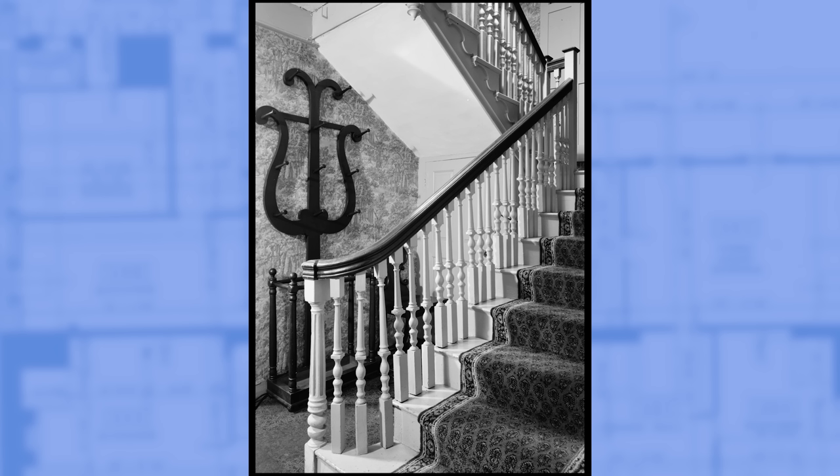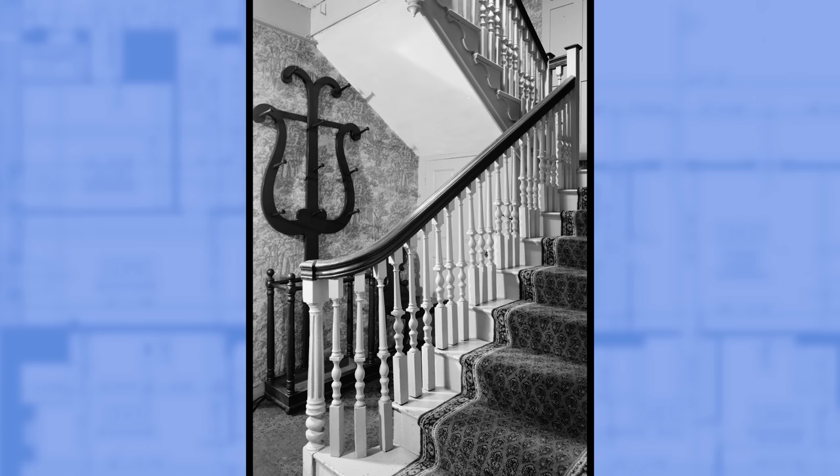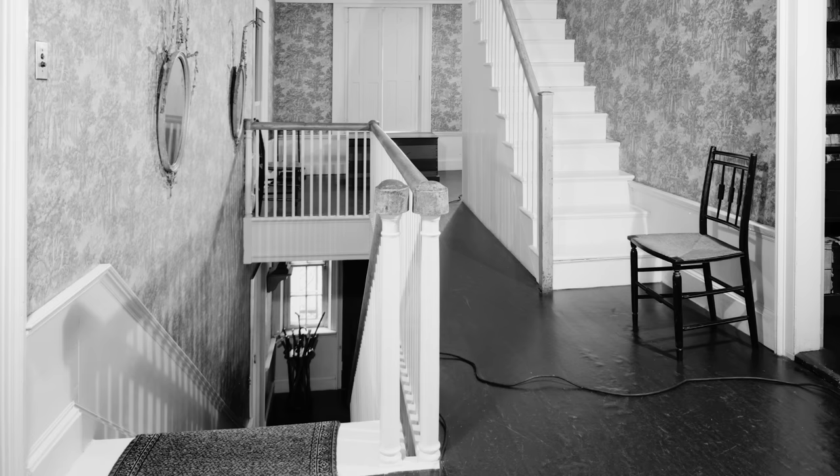Let's go back upstairs and continue to the second floor, taking the original staircase from the old house which Abigail had refinished. From the second floor stair hall, we can begin exploring the bedrooms.